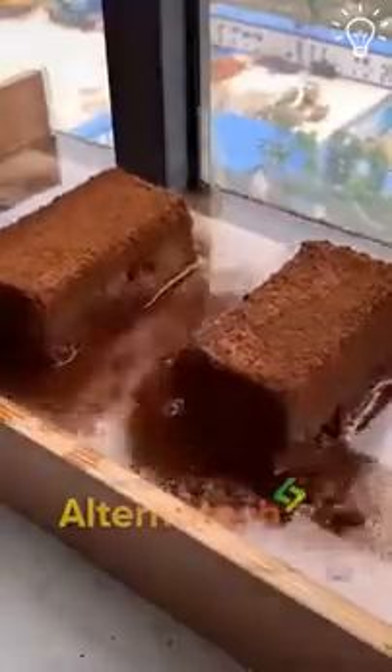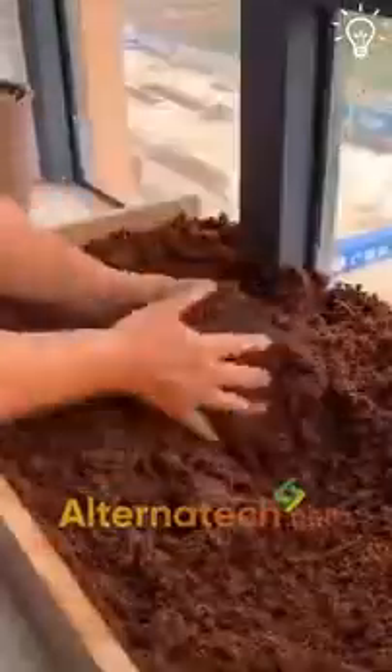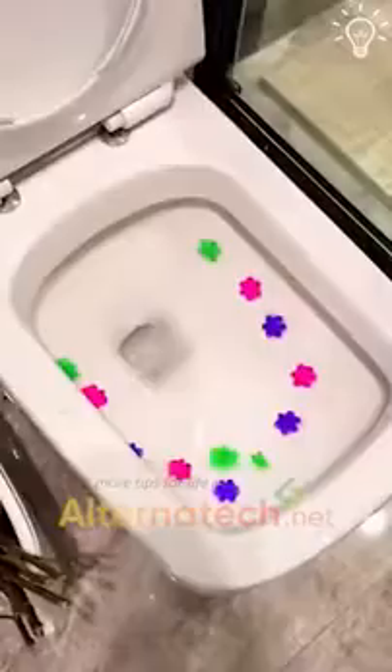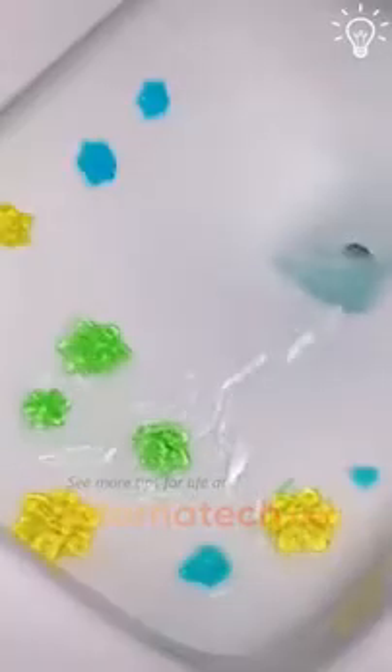Watch how interesting this is — it didn't fail to amaze you, right? Helpful products can be beautiful too. These flower shapes surely qualify for that.